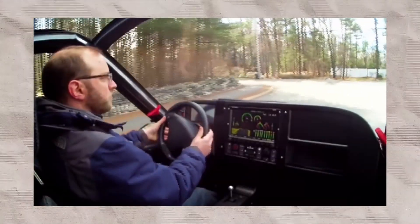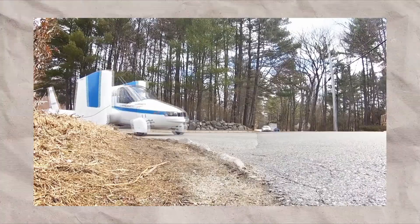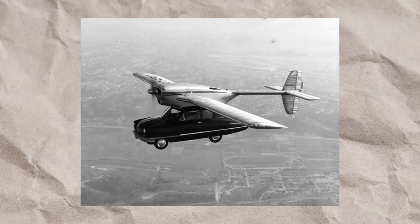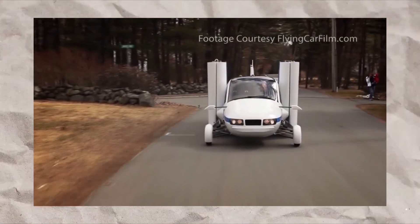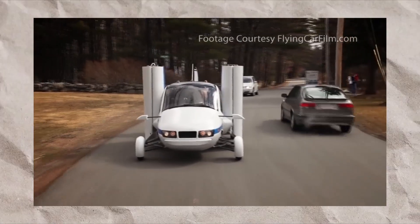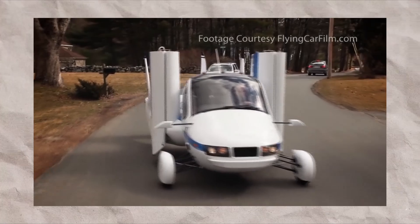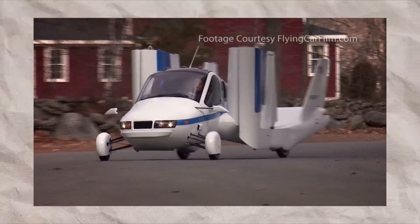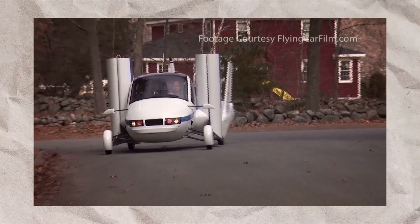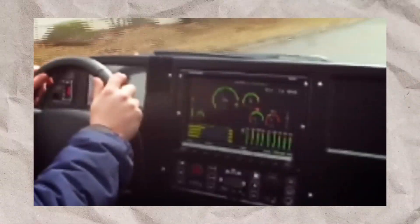The Terrafugia Transition was interesting for a couple of reasons. The older flying car concepts often relied on detachable wings, but the Terrafugia went with a more integrated design utilizing folding wings. That design made transitioning from a car to a plane easier and quicker. In fact, it can transition in 30 seconds from road to flight.